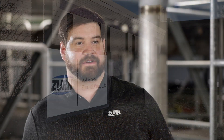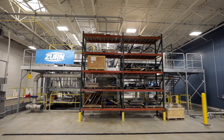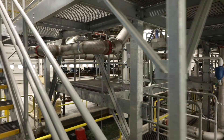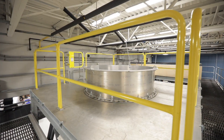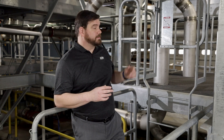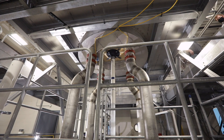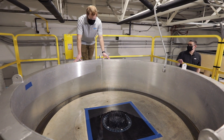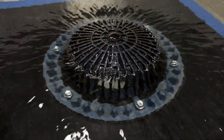Today we're here in Erie, Pennsylvania, in our brand new 30,000 square foot lab testing facility. This facility is designed in accordance with our specific industry standards. Water flows through the pipes right behind me, goes up around the circumference of the test rig, and from there we're able to measure to a 32nd of an inch exactly how much ponding depth we have.